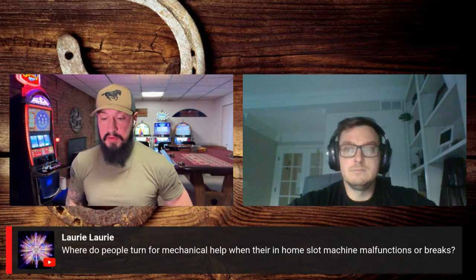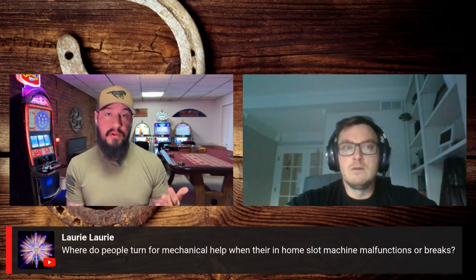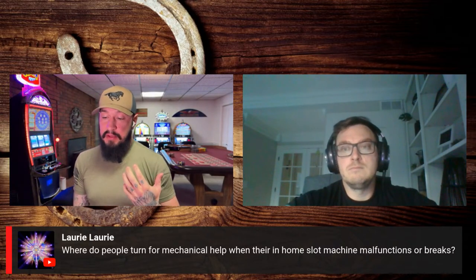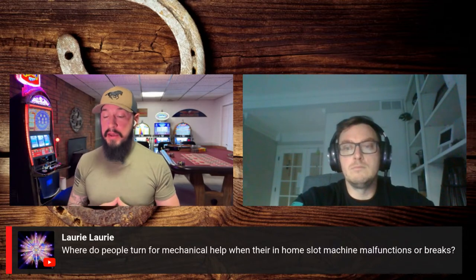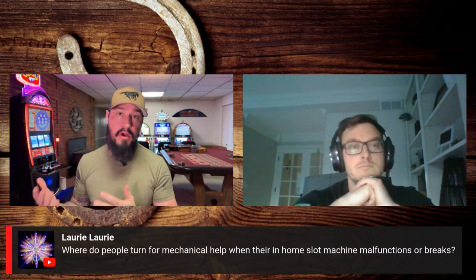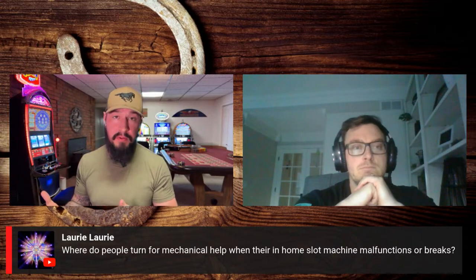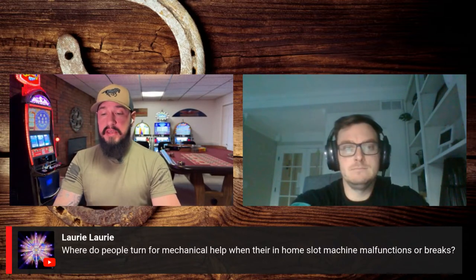Lori asks: where do people turn for mechanical help when a home slot machine malfunctions? These are still machines, still computers — they are going to require some basic maintenance. Chris does an excellent job of walking people through issues over the phone, and their tech support is always really good. Basic maintenance on slot machines is relatively easy. Things like replacing batteries are usually pretty user accessible, and if you ever have issues, you can always use the tech support.